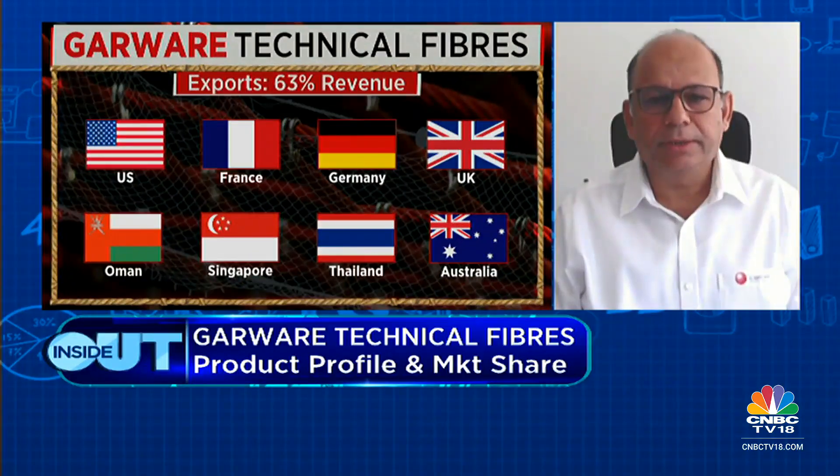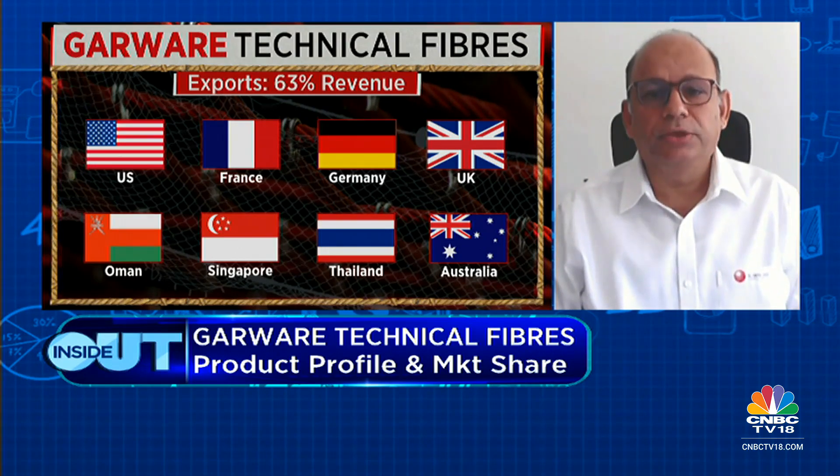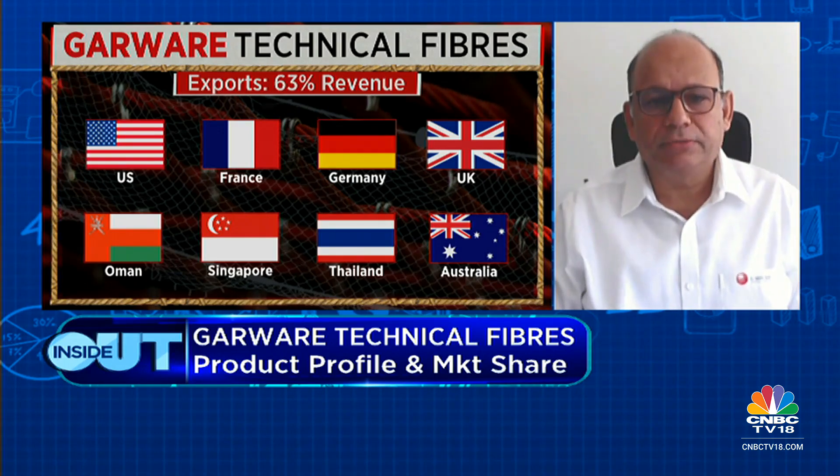Agriculture is our biggest segment. We also play in sports, providing all kinds of sports nets and equipment primarily for Europe and American markets, where we are a top player globally. We are also a big player in both domestic and international mechanized fishing, with very high market share in India and double-digit market share globally. We also operate in protected cultivation through agriculture and in geosynthetics, which is a very profitable business.